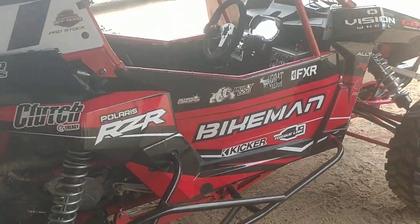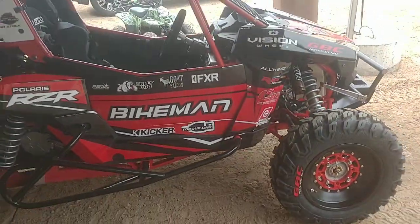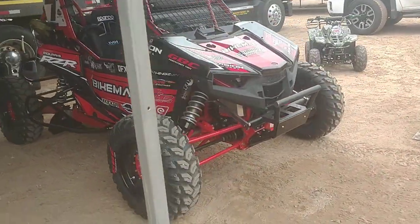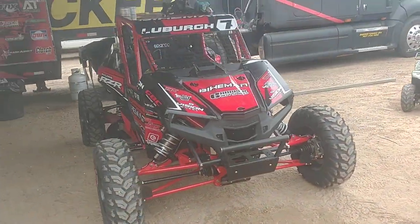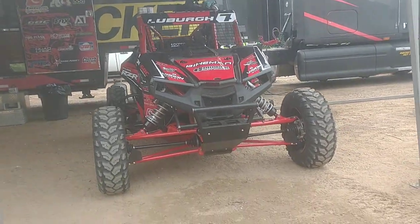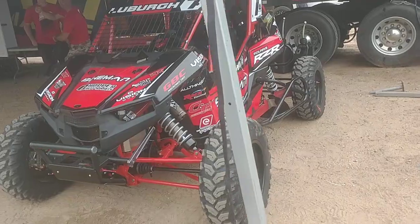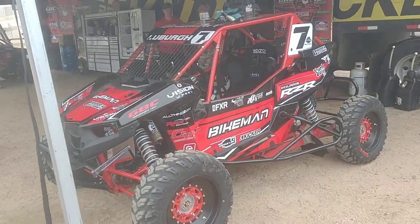Walk around the Bikeman Pro RS1. It's pro stock class, 1,000 cc, Bikeman built. This thing is bad to the bone.